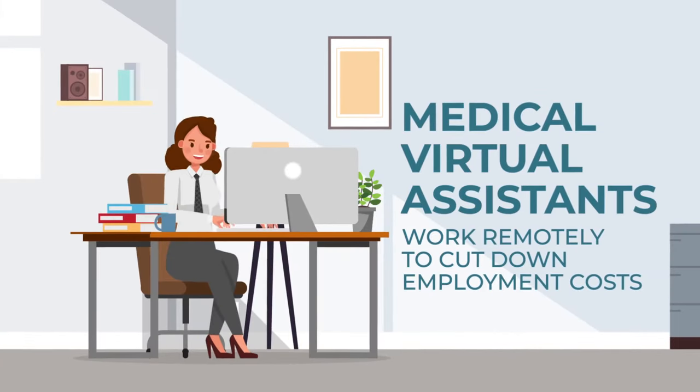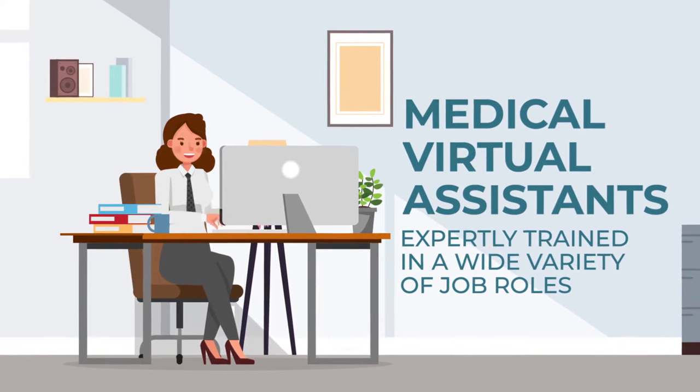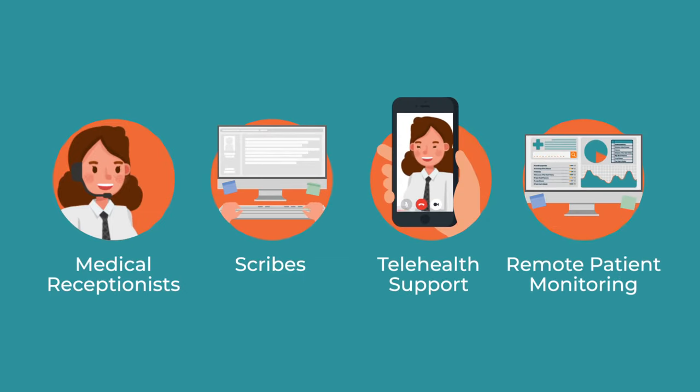Medical virtual assistants work remotely to cut down employment costs and are expertly trained in a wide variety of job roles such as medical receptionists, scribes, telehealth support, and remote patient monitoring, to name a few.